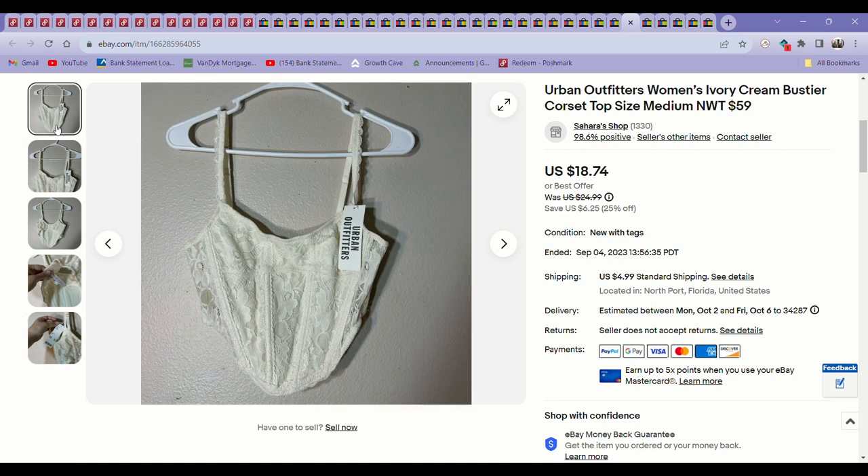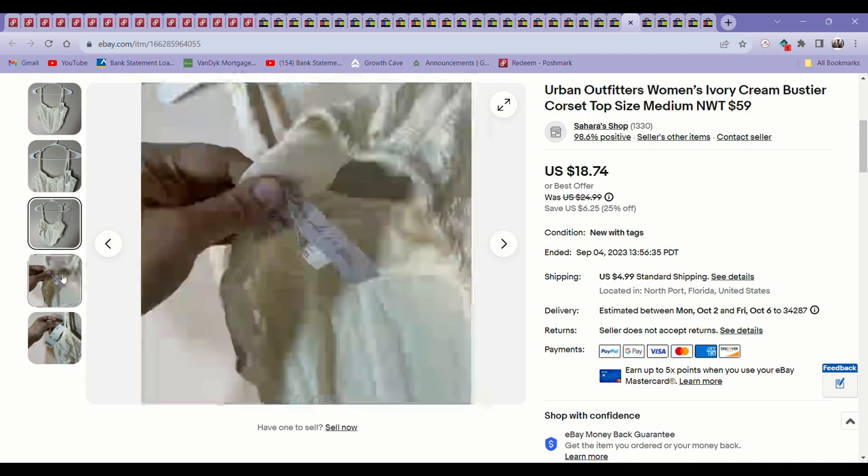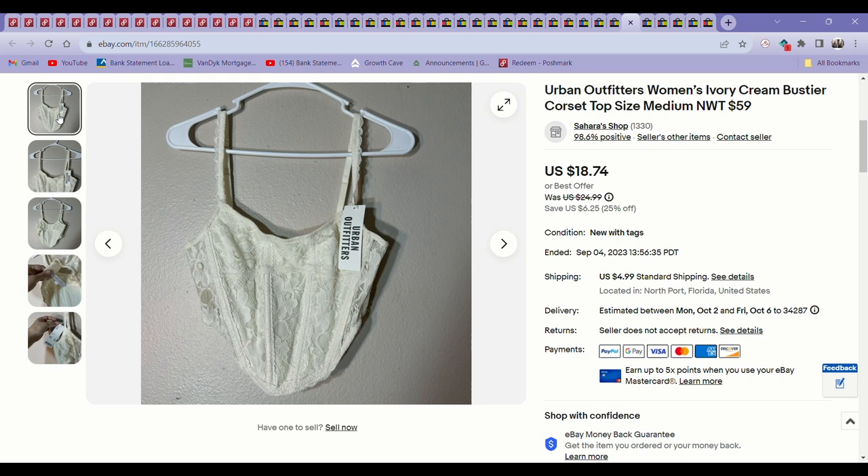This Urban Outfitters piece I found at the bins. I would almost never pay up for Urban Outfitters — I just haven't seen their items perform at enough of a profit margin for it to be worth it. But I do pick it up at the bins and usually take it to Plato's Closet. Since this one was kind of a corset style, which I know is popular, and it was new with tags, I decided to sell it myself. I'm glad I did — it sold in about a month for $18.74.